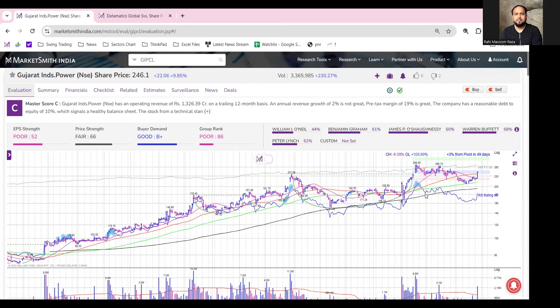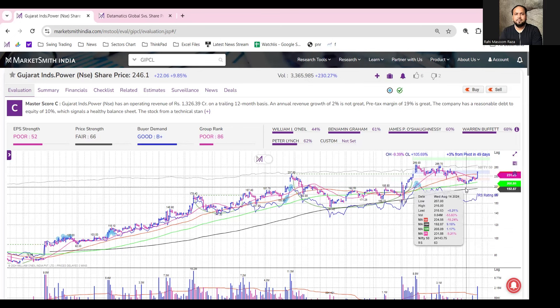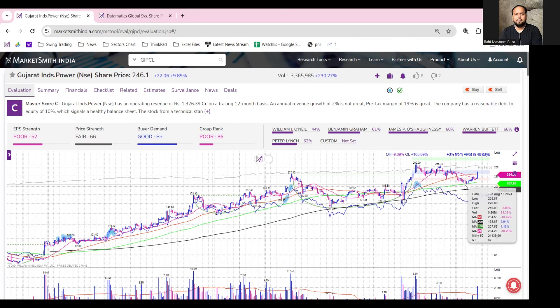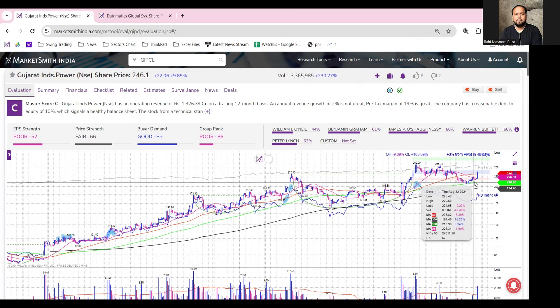Looking at the daily chart of GIPCL, the stock was actually trading in a consolidation phase for the past two months, especially from 19th June onwards, when it formed the recent high at 269. After that, there has been some profit booking and the stock got support around the 100 DMA — this line is the 100 DMA.